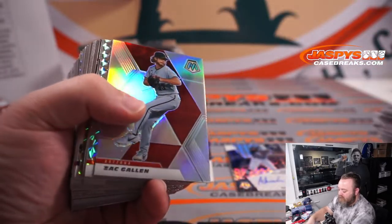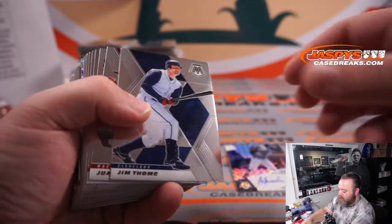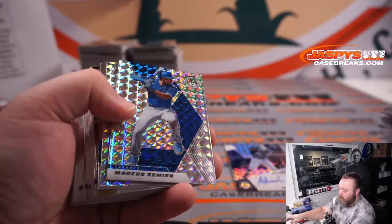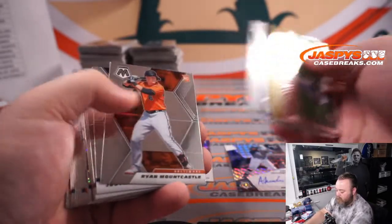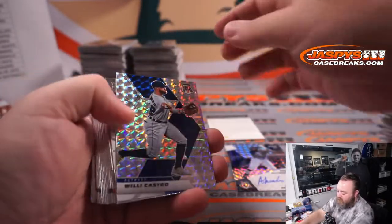Whitey Ford Yankees. Zach Gallin Diamondbacks. And Alex Verdugo Red Sox. Nolan Arenado Cardinals. Marcus Semien Blue Jays. Alex Kiriloff Twins. Pache for the Braves. Ryan Mountcastle Orioles. Another Redemption — see if we can go three for four. Willie Castro Tigers.